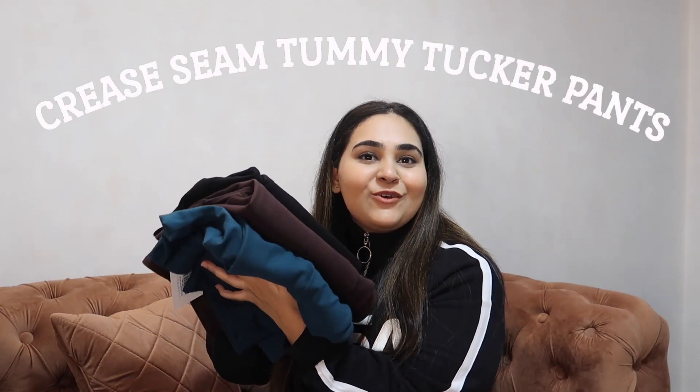Basically these are the pants I'm gonna share with you guys, and also gonna share the outfits that you can carry with these beautiful pants. Not only the crease seam, it's the tummy tuck-up pants and gives you the dream fit. It's very comfortable - I personally enjoy wearing these pants, and you can play around with this whether it's casual, office wear, or a party look.